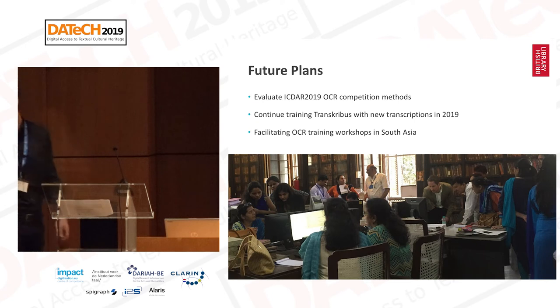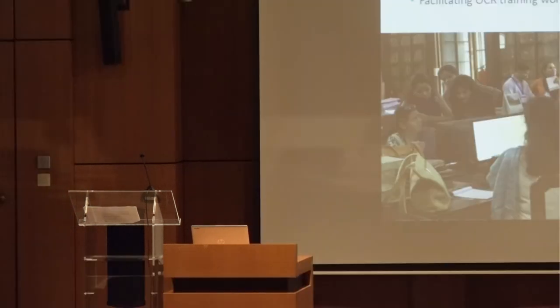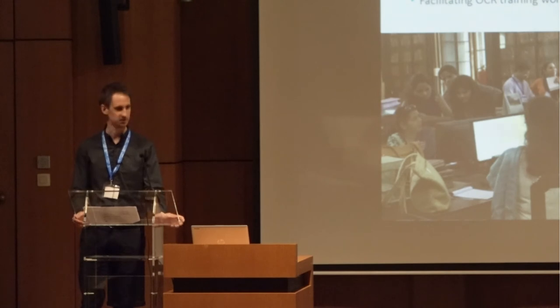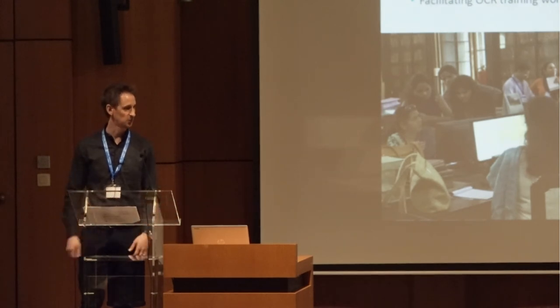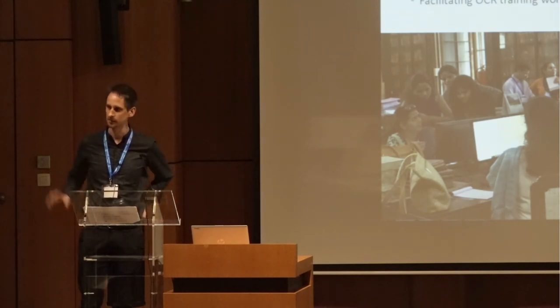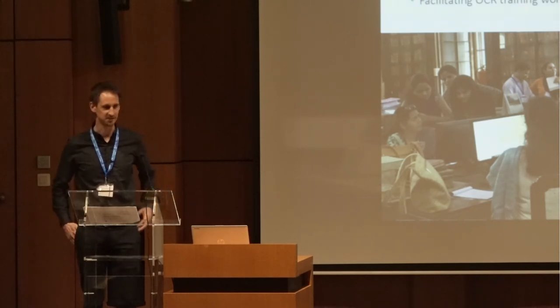I'll hand over to Adi now. Before the switch, there's a question — have you approached any of the competition participants to work with you, or are you still waiting for better methods? Yes, we've been in conversation with Ashok since the 2017 competition. We're trying to work out a way to work together to establish a larger OCR workflow that can be applied to the British Library's non-Latin collections, and to see who signs up for this latest ICDAR as well.